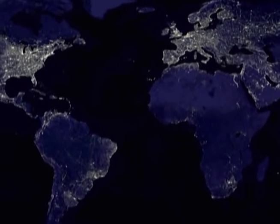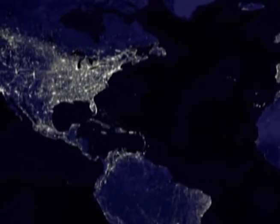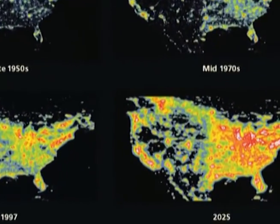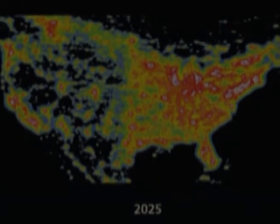Light pollution negatively affects the environment, human health, and astronomy. It is a direct result of our industrial and ever-expanding civilization and is considered to be one of the most pervasive and fastest-growing types of pollution.